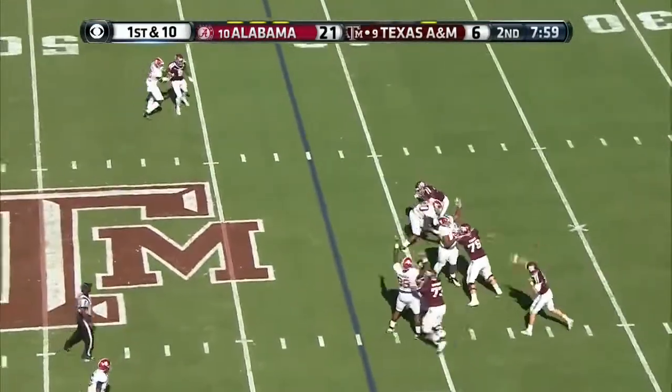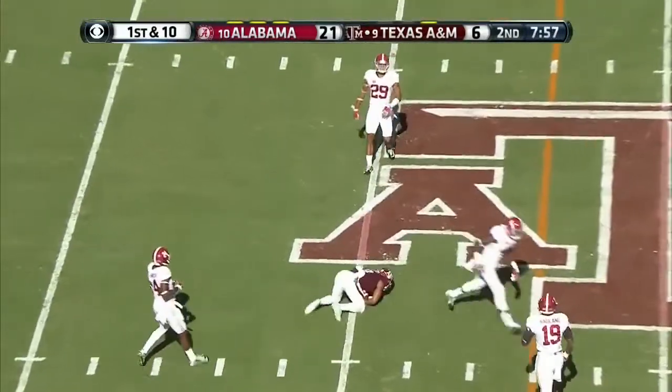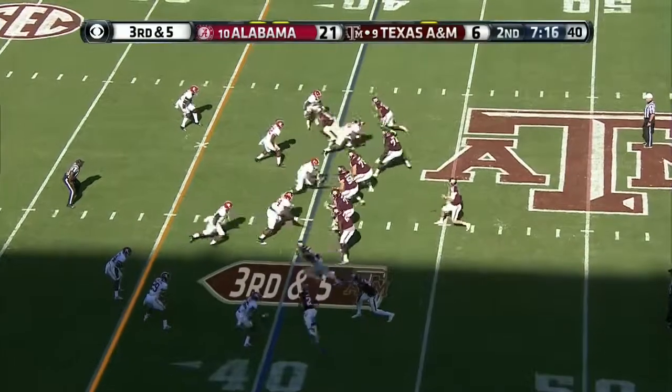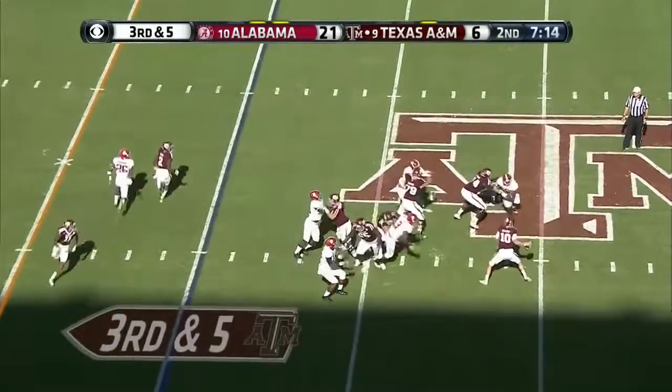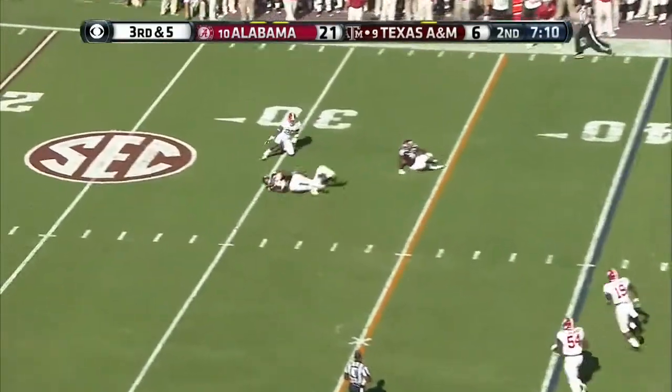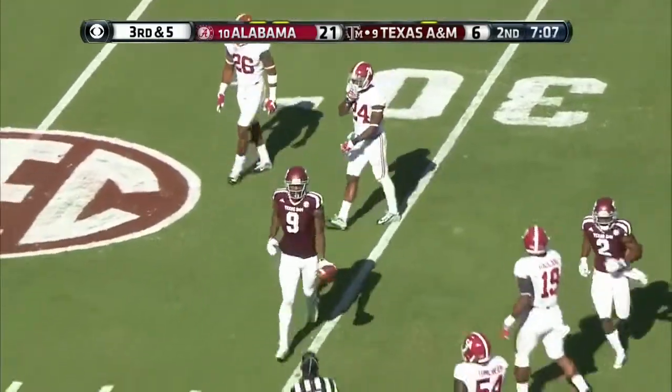Allen steps back, pumps once. Well, he does have a gun, and he also had a lot of time. Get down — five. Huge drive for the Aggies. Allen in trouble, dances to his right — Ricky Seals Jones.